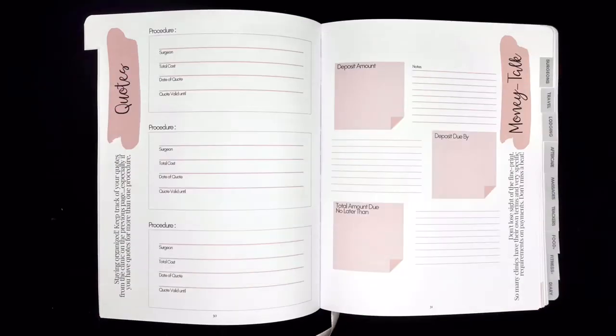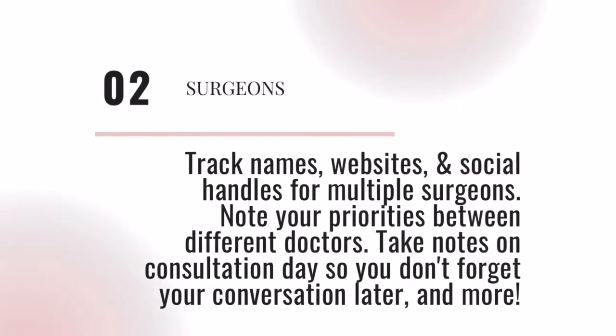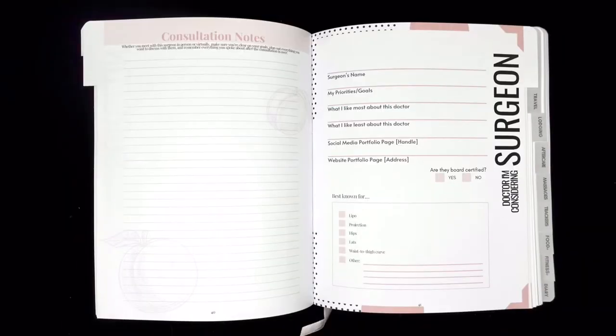We all know that one of the most stressful parts of surgery is deciding on a surgeon. This tab helps you put everything into perspective — organize contact details for five different surgeons, note your priorities between different doctors, and even take notes on consultation day.